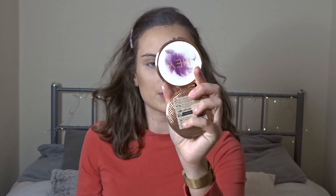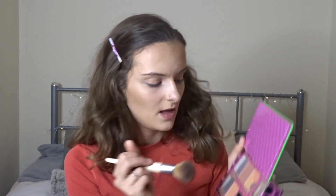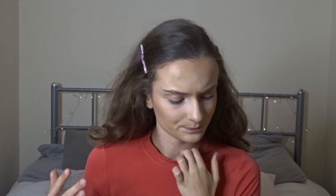I'm going to take this brush and swirl it into my Benefit blushes - I think they are Dandelion, Rockateur, Sugar Bomb, and Coralista. I love the Dandelion one as it has bits of highlighter in it. I'm going to put the brush into all of them and just add that onto my face, blending it in to my contour. I really like doing that - I feel like it just lifts the face a little bit.